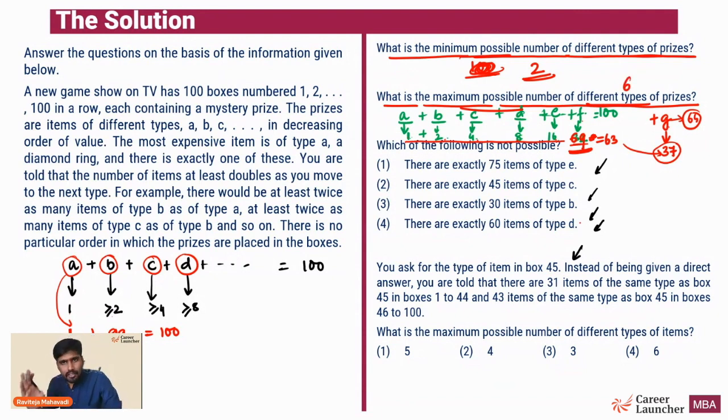Within the first five minutes you can answer the first two questions, getting 6 marks. If the other two questions seem tedious, leaving them is a very good deal. But because the quantum of data to assimilate is not very high, it's also a good choice to solve questions 3 and 4. We've already seen that six types of item prices are possible. Now question 3: which of the following is not possible? First option: there are 75 items of type E.